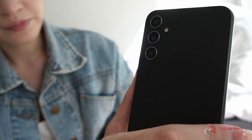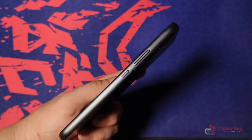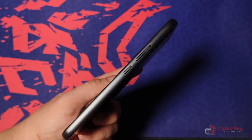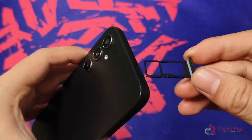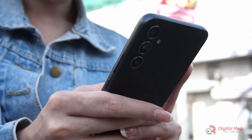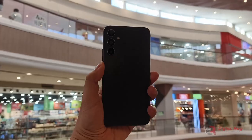Design-wise, this phone's pretty sleek and minimalist. The power and volume buttons are neatly placed and you get a good mix of ports along the bottom and side. One nice feature — this thing's IP67 water-resistant. Perfect for clumsy users like me.